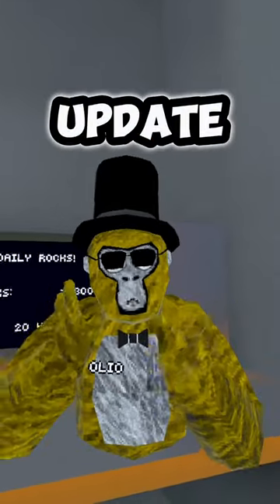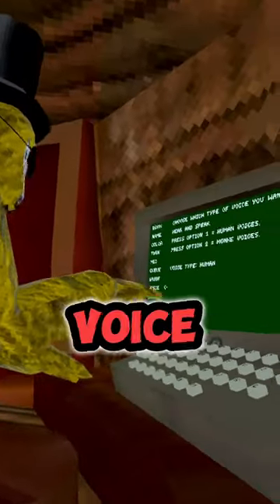Useless facts about the new Gorilla Tag update. Number one is that if you go to voice and you click option two.